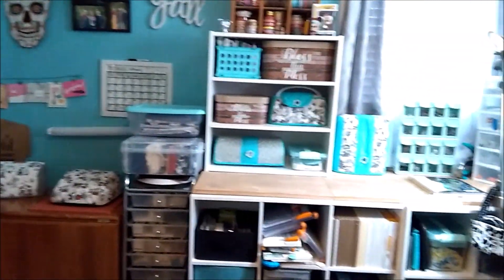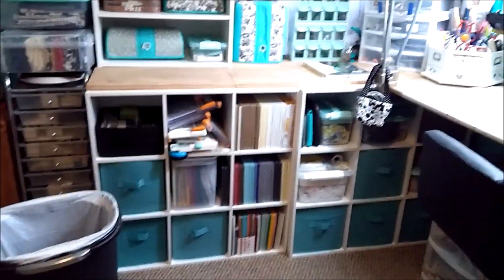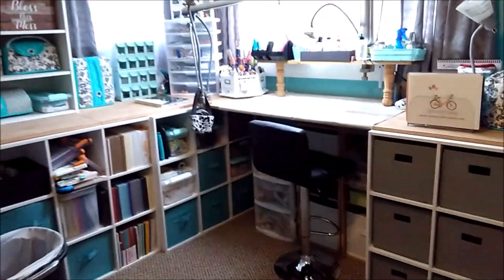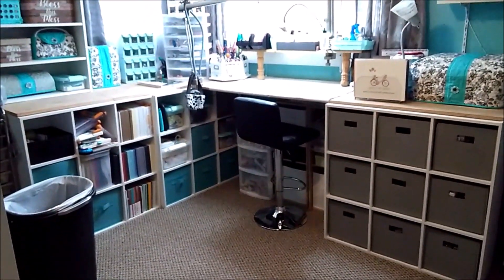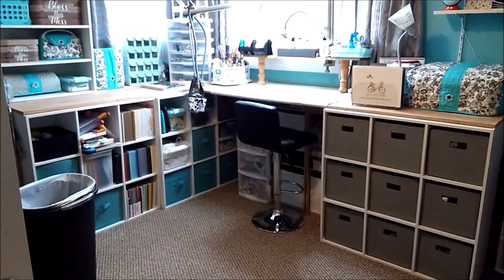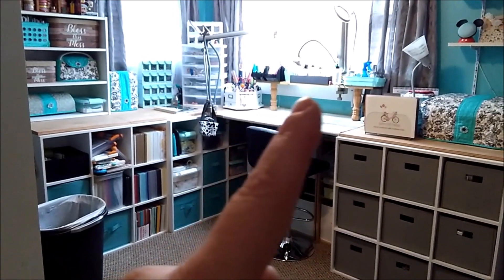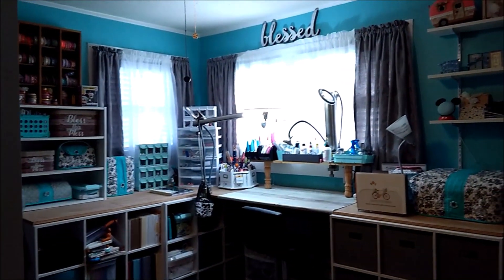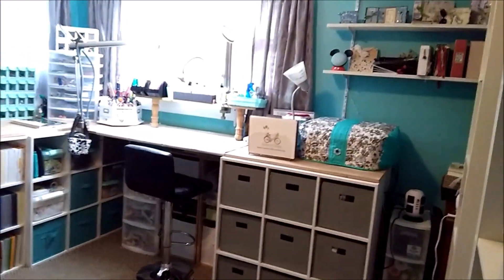At the end of this video I will have another video showing what my room used to look like, because I did redo it. My desk — I built it myself, I'm so so proud. What I did was I got the storage cubes and then I built my desk on top, and then I built this little shelf right here. I built that myself.